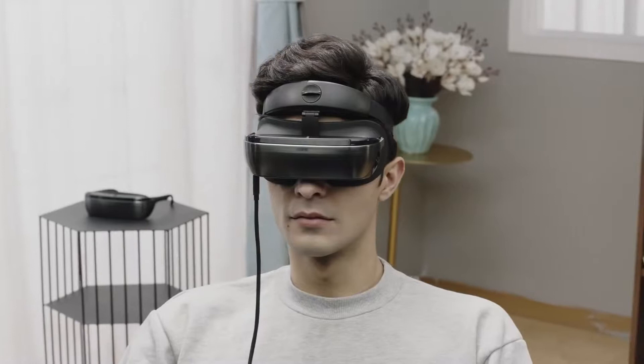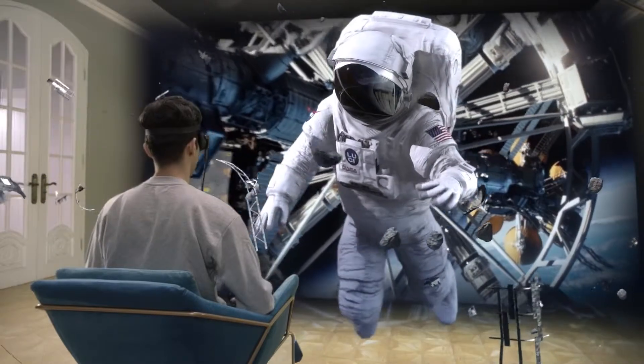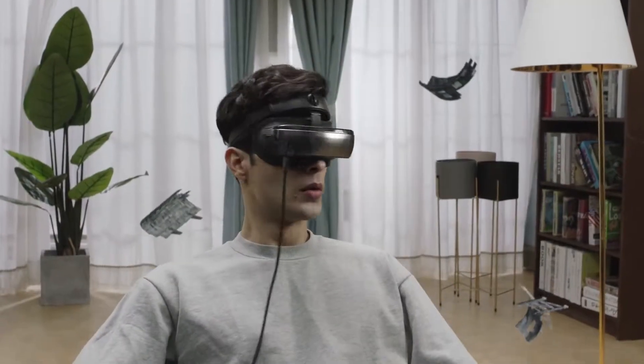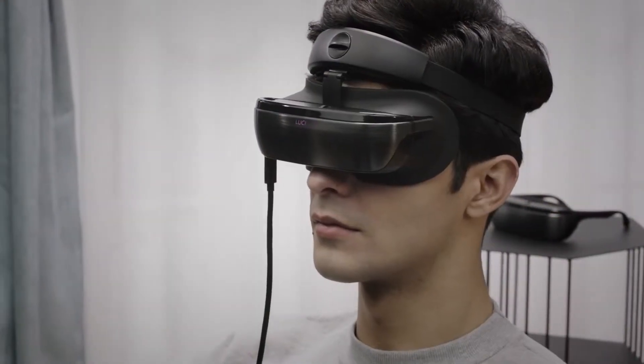What we delivered is so radically different that we created a new standard — immersion on demand. With three DOF sensors, you can get immersed smoothly.